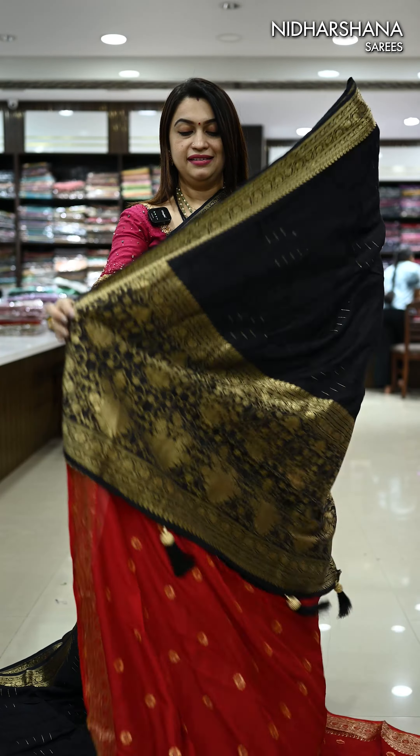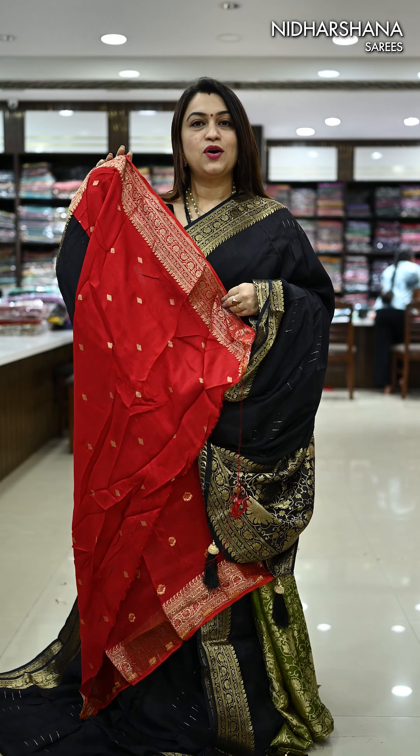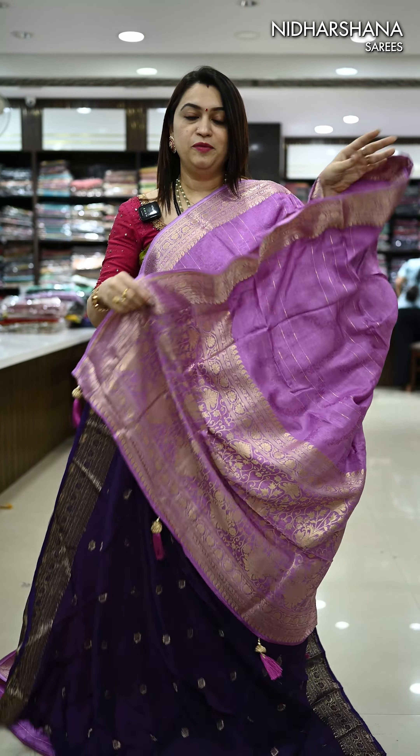We have a very pretty black with red color combination. That's the pallu. And that's the contrast red color blouse piece. We also have a wonderful lavender color in this catalog.